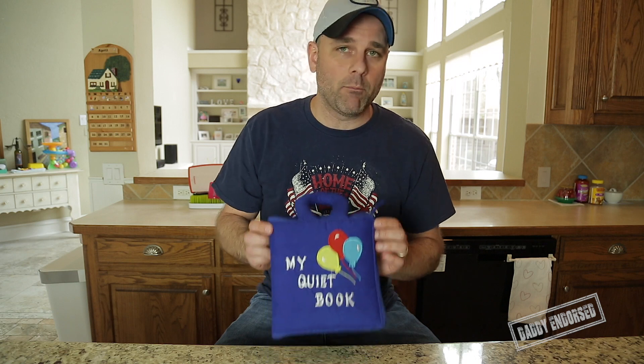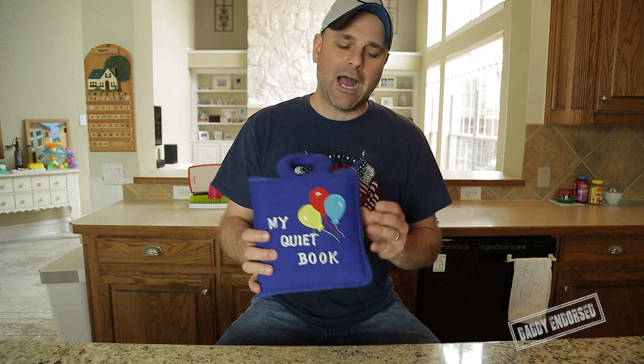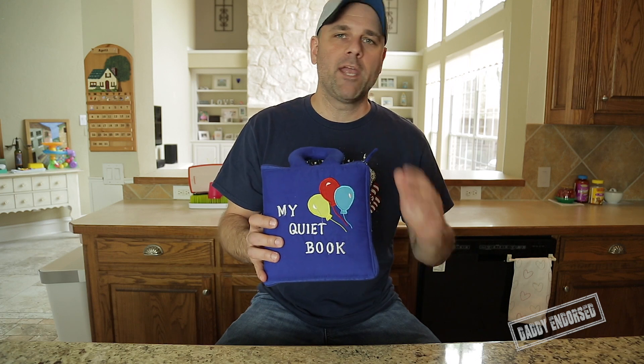Today's product review day, and what we have is a book called My Quiet Book. I think the manufacturer age on this is like 14 months to 3 years. I was using this with my kids way before that.